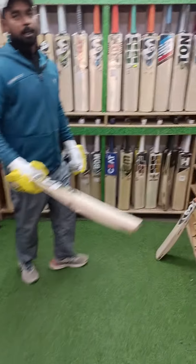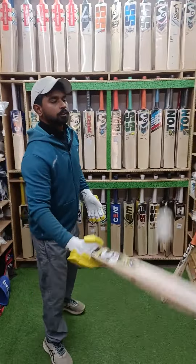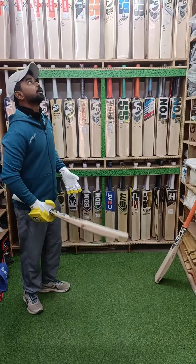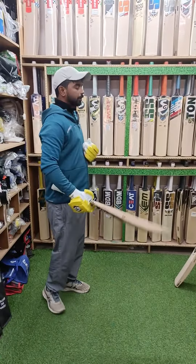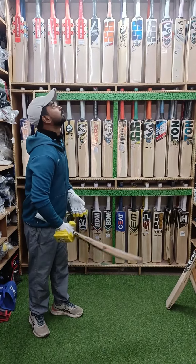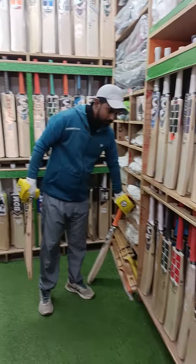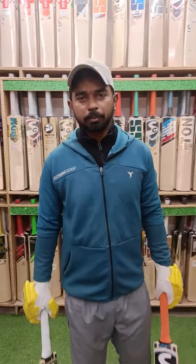Then I will show you the Liam Extreme bat. You can check it out. This is a very big bat — after discount it is 16,900. With this we will provide free machine knocking, name engraving, taping, oiling, and bat grip.